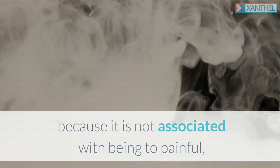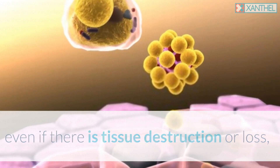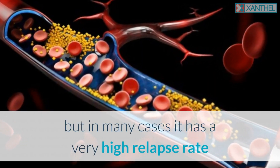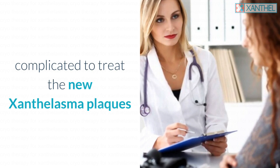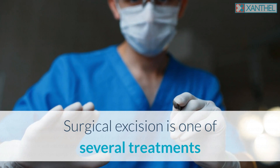Most patients consider this treatment because it is not associated with being too painful, even if there is tissue destruction or loss. However, in many cases it has a very high relapse rate and is therefore known to be more complicated to treat the new xanthelasma plaques that result from the initial treatment.